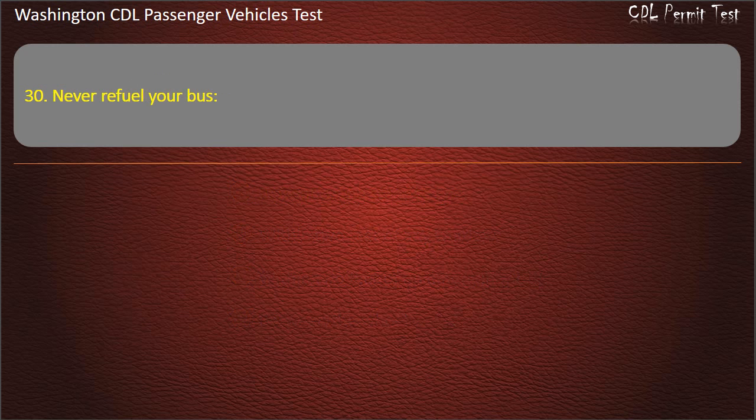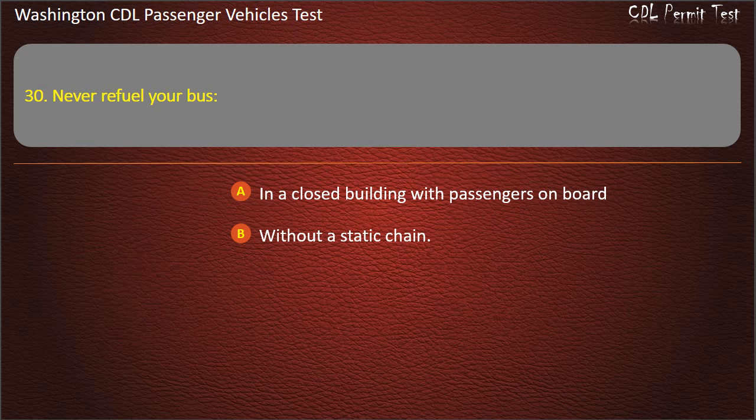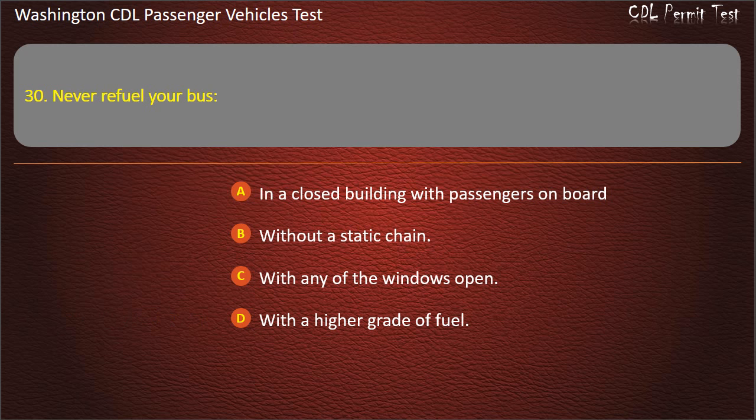Question 30. Never refuel your bus: in a closed building with passengers on board, without a static chain, with any of the windows open, or with a higher grade of fuel. Answer: In a closed building with passengers on board.